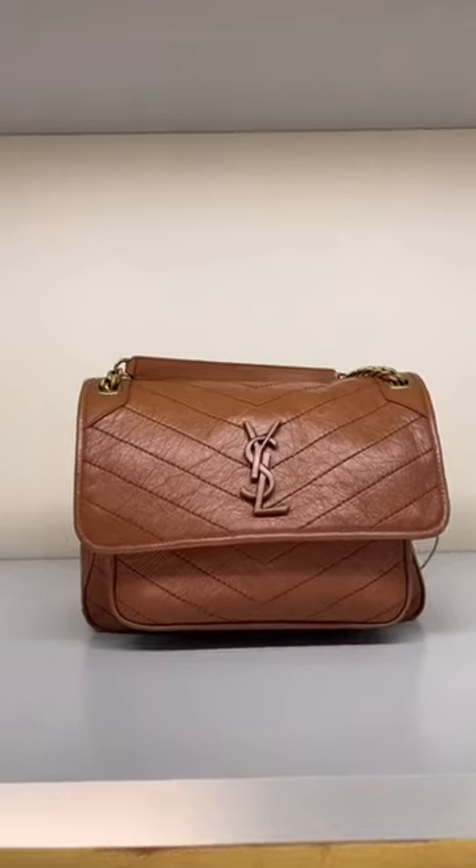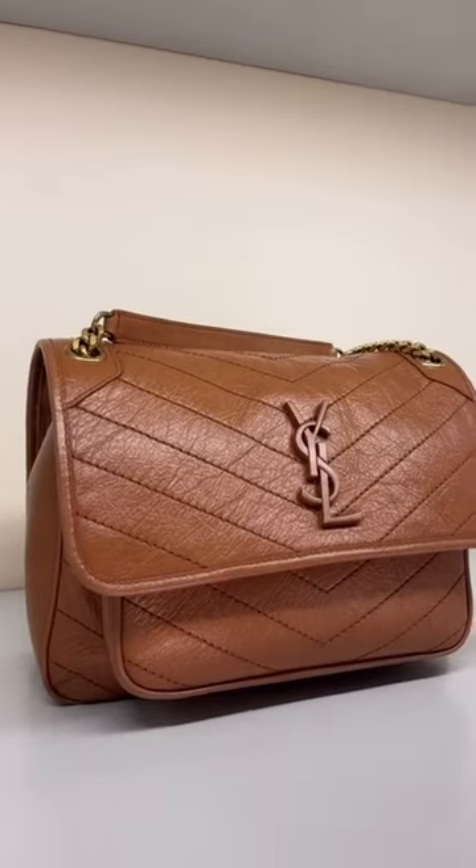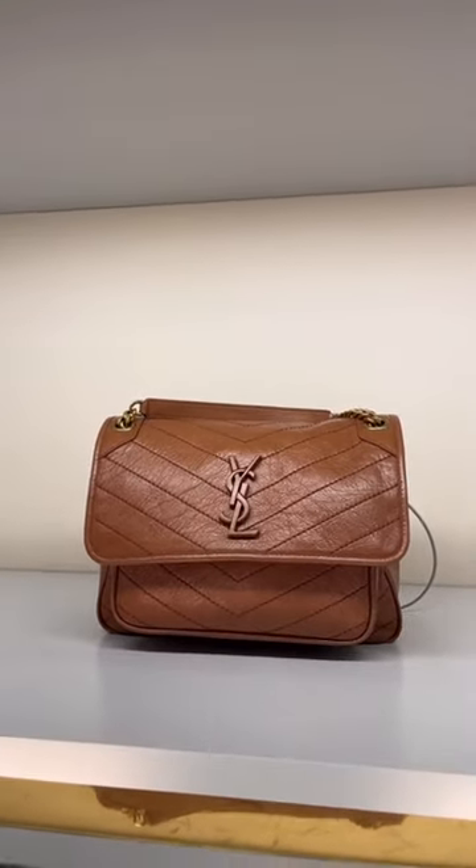We have the Niki in a gorgeous brown — they call it light burnt. This one's $26.90.